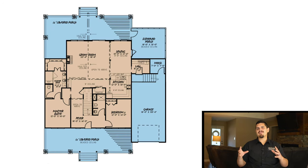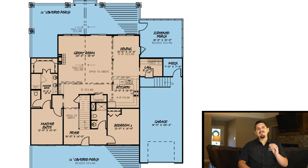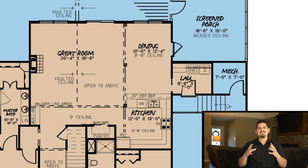My second and third favorite things actually work hand in hand. The great room, the dining room, and the kitchen all merge into this incredible family space. And you know how big of an advocate I am when it comes to family time, spending the holidays together, and making sure that when it comes to your kitchen you have enough counter space.